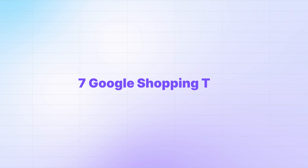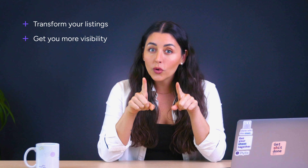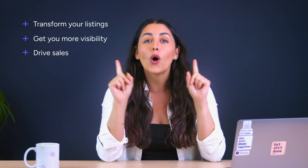Here's the thing: it doesn't matter how much money you put into your campaigns if your listings aren't optimized for conversions. So to help with that, I'm going to share seven actionable tips that'll transform your listings, get you more visibility, and ultimately drive those sales up — all while keeping your ad budget right where it is. So if you're ready to boost your Google Shopping conversions without spending a single extra cent, let's get into it.